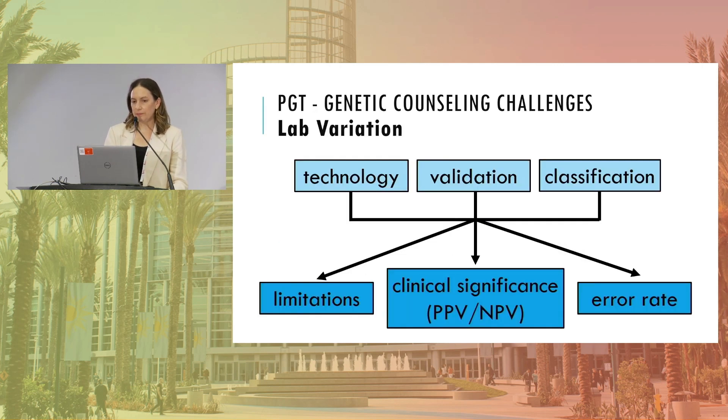The first genetic counseling challenge is the variation we see between PGT labs, making it very difficult to evaluate them. Most people trying to decide which PGT lab to use don't have a background in genetics or genetic test validation. One key factor is how the test is validated. The most common validation methods in PGT-A are testing of cell lines, rebiopsy studies, and the gold standard — non-selection clinical studies — but there's great variety in how labs have gone about this.